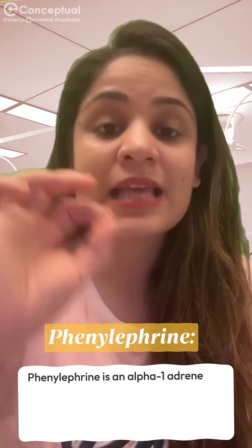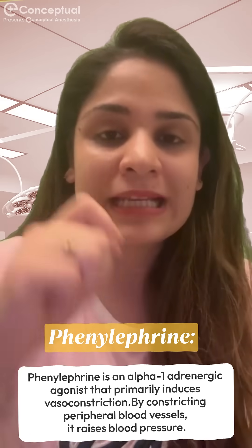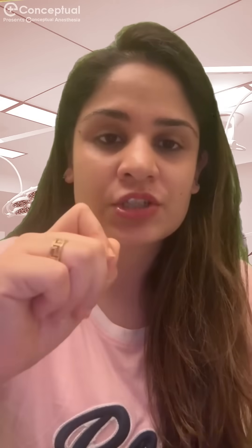Second is phenylephrine, which is an alpha-1 agonist that increases blood pressure mainly by causing vasoconstriction.